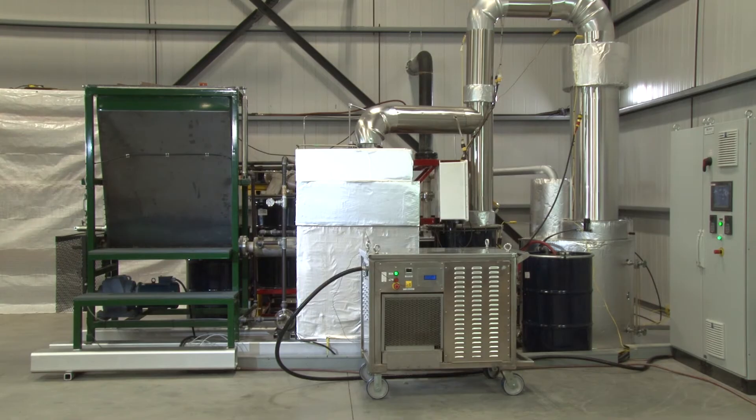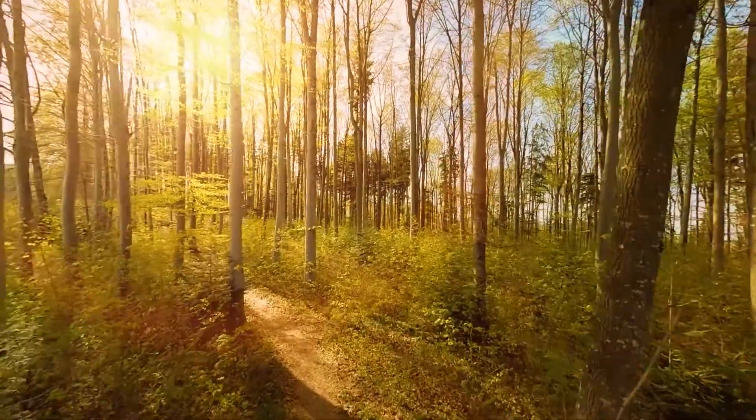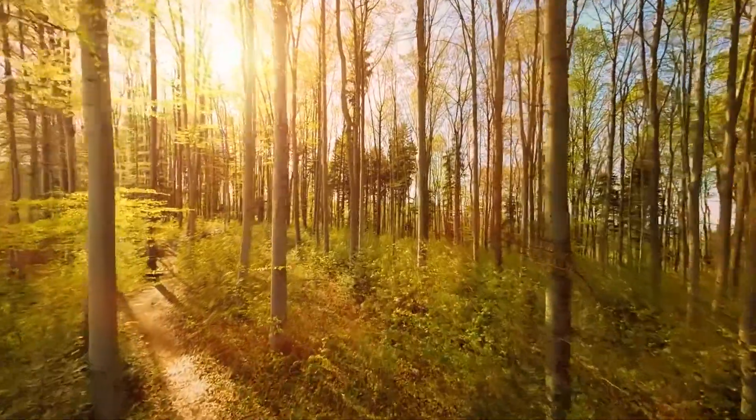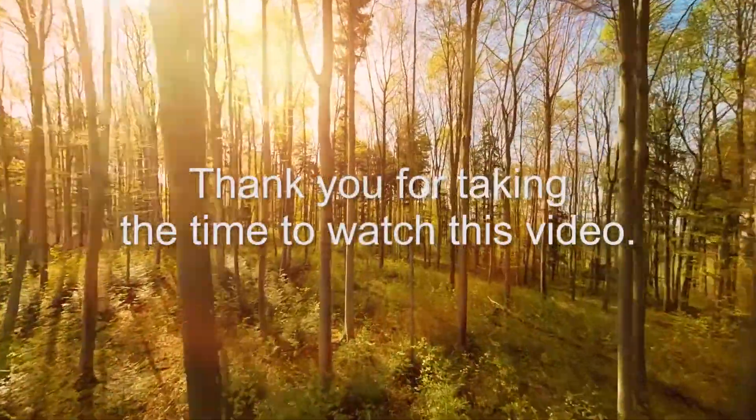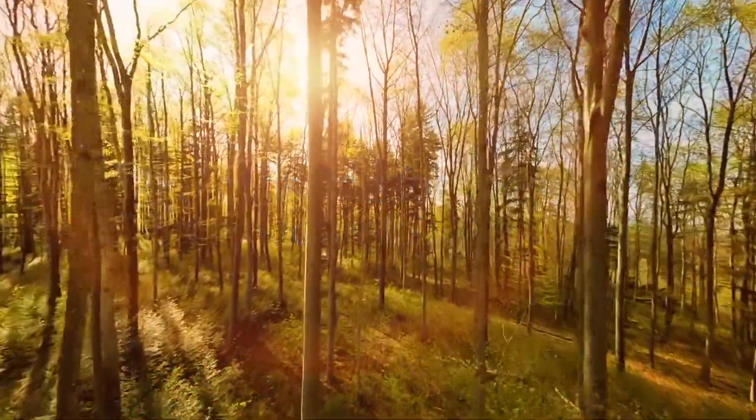At Biotech FAR, our BT unit does in a few hours what takes nature thousands of years, and our mission is to turn biomass into high-value output. This blending of good business practices also works to help the environment we share through positive stewardship.